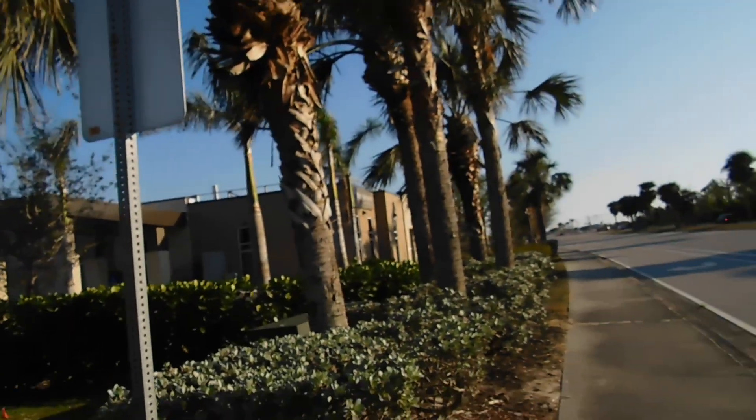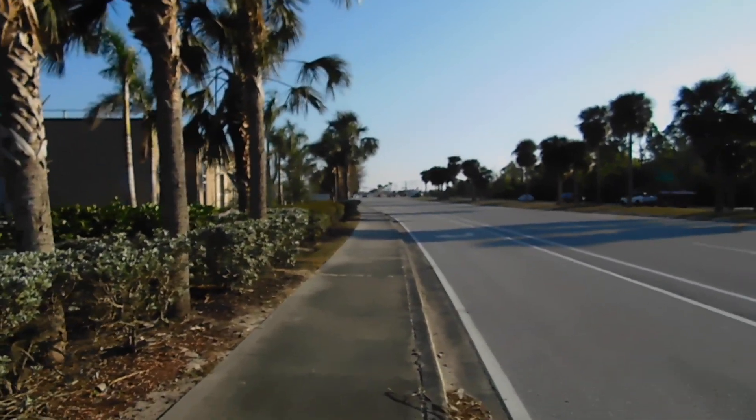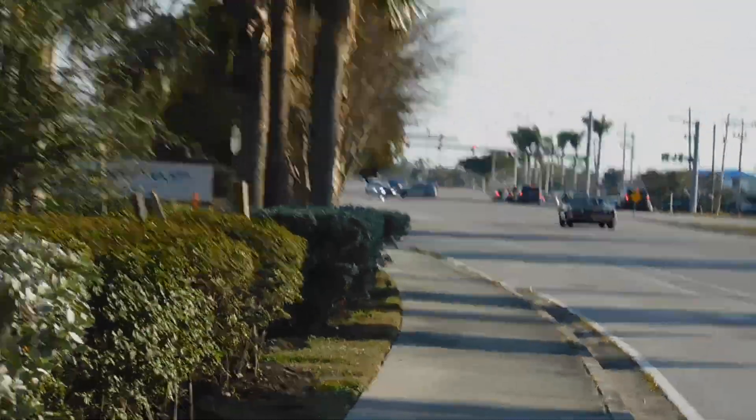I've walked for about a minute here. This is McDonald's — that's like that urgent care building, and the construction is back there where we can't really see it but I was just looking at that. You can see it right there from the other angle.